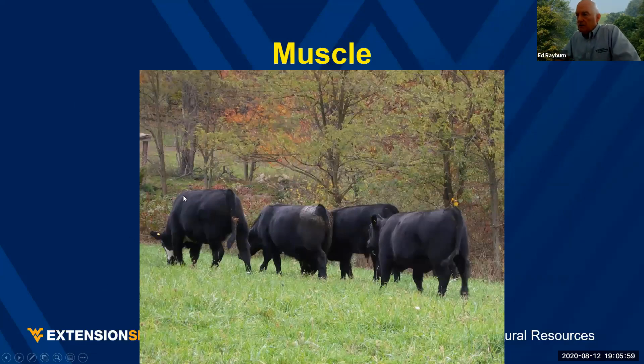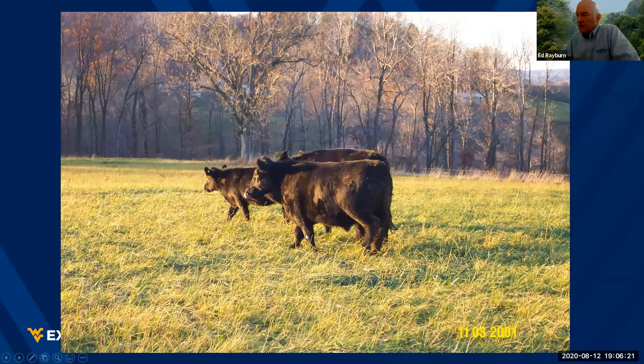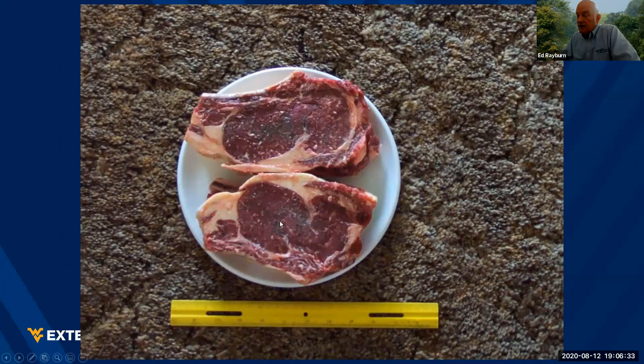Muscle — you want good muscling on the top line and good muscling in the hindquarters. The nice thing about performance-tested bulls is we know their EPDs, and if it's the right sale, you'll have ultrasound data on those bulls. Here's a nice 30-month-old heifer just about ready to go to the butcher. And these are actually steaks from that heifer — you can see the ribeye, nice and round, with a fair amount and a touch of marbling.